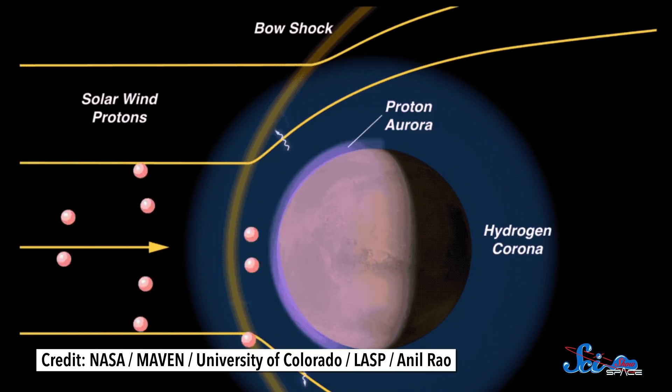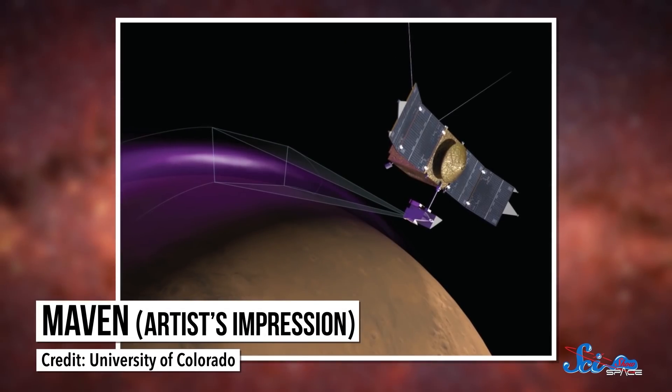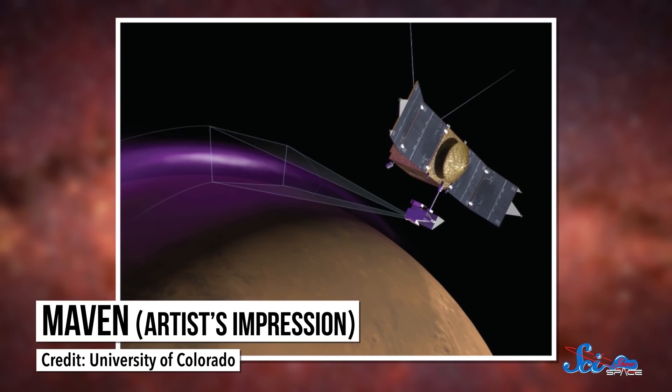There, protons pick up electrons and become neutral atoms. Then, as they enter deeper into the atmosphere, they lose energy as ultraviolet light. The auroras would be invisible to us, but NASA's MAVEN spacecraft first detected this ultraviolet glow in 2016.